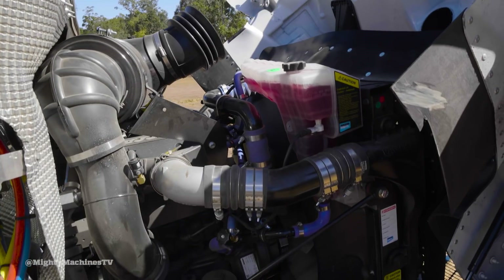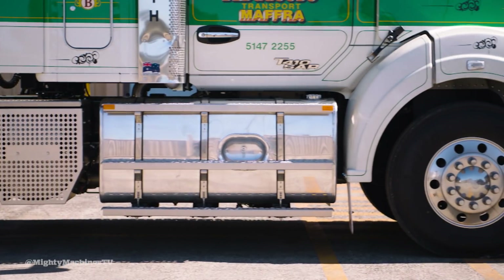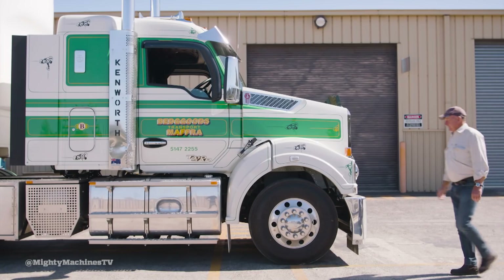Slowly though, it seems the MX is gaining acceptance. It does its best work between 1200 and 1500 revs, so in that respect it should be reasonably good on fuel. Anyway, I'm going to get into it now, take it for a steer and we'll see how it goes.